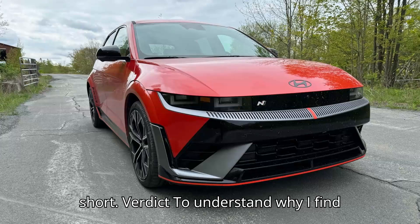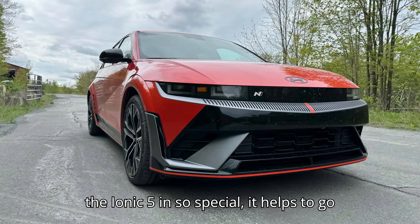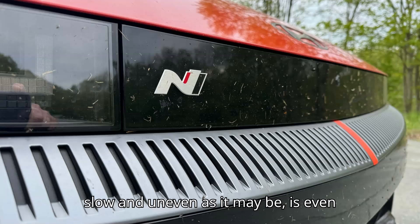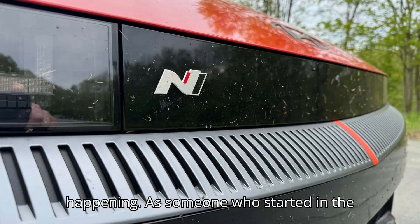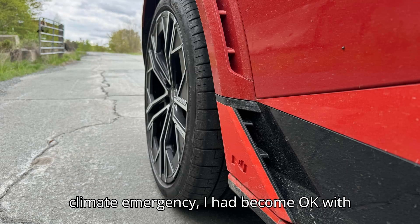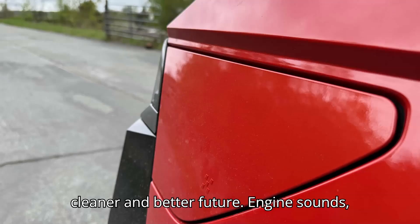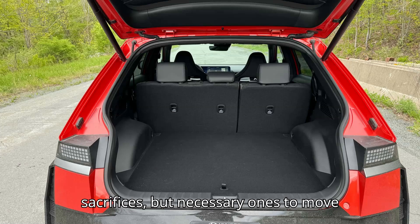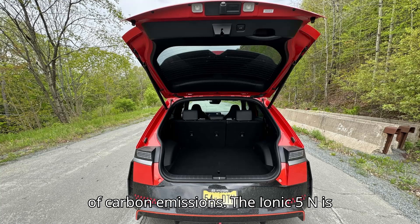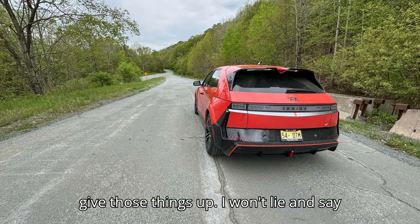To understand why I find the Ioniq 5N so special, it helps to go back to why the electric car transition — slow and uneven as it may be — is even happening. As someone who started in the gas car enthusiast world but has long since accepted the ugly truth of our climate emergency, I had become okay with giving up some things for a hopefully cleaner and better future: engine sounds, the thrill of shifting gears — unfortunate sacrifices, but necessary ones to move off the country's largest single source of carbon emissions. The Ioniq 5N is proof that I don't necessarily have to give those things up.